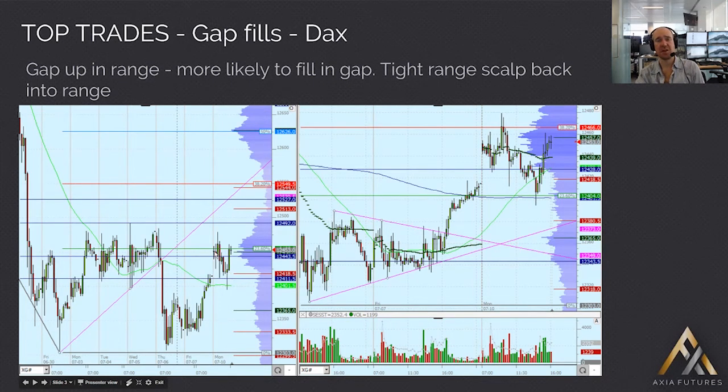You've got this gap up, but it's not taking us above the range, so you've got to be thinking straight away — can this gap get filled? There's no reason for a gap up mid-range, and that's exactly what we got. Eventually we got an attempt lower, didn't manage to reach it, pushed up to a new high, failed on that new high. This move up looked like a few stops — one very sudden ping up — then came back off, filled the gap, a couple of previous highs as well, and then just a little drift straight back up into range.